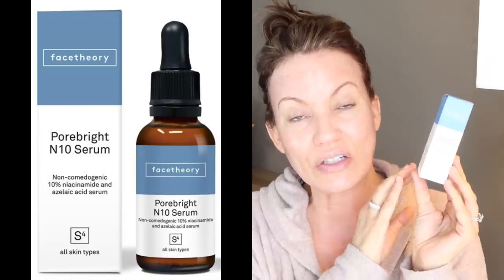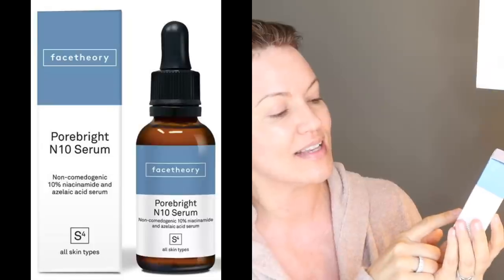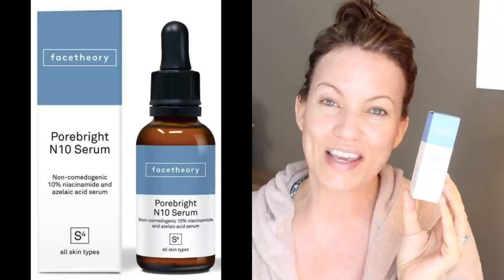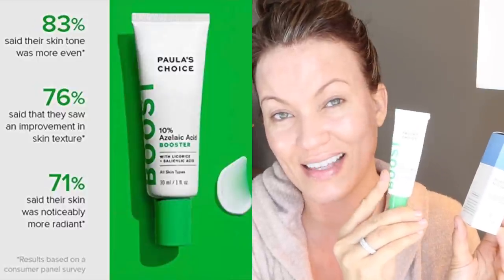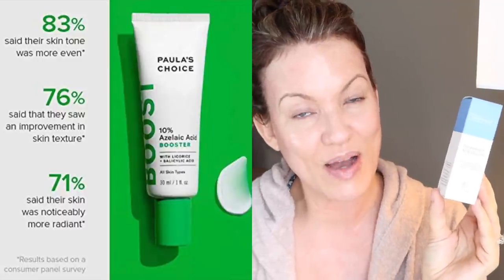Another niacinamide option I also like is by the brand Face Theory — this is their Pore Bright N10 Serum, a 10% niacinamide that also has azelaic acid mixed in it. I am a huge fan of azelaic acid. I also have the Paula's Choice 10% Azelaic Acid, which I absolutely love, but this one has the niacinamide and azelaic acid mixed together. So if you're looking to save a little money, this is a great niacinamide product to use.